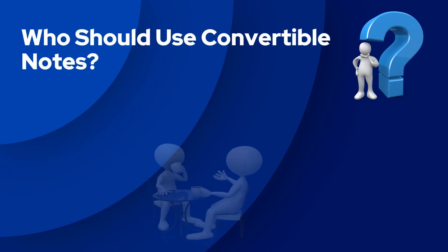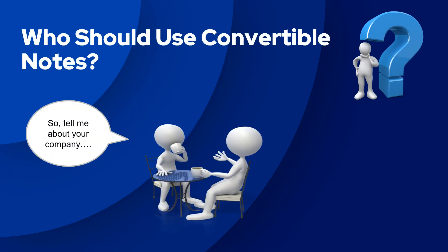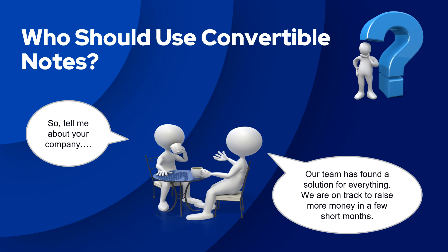Early-stage companies that are in high growth phases should utilize convertible notes. When your company is growing rapidly, talk to your convertible note investors about seed funding so you show you are on the path towards a priced round.